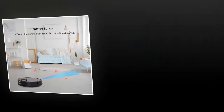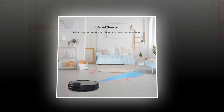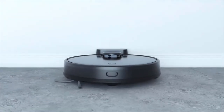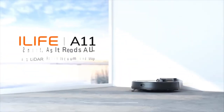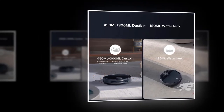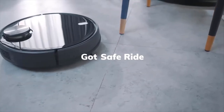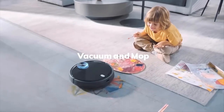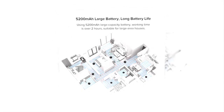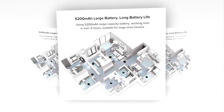It is provided with a V-SLAM algorithm to scan a 15 centimeter to 8 meter detection distance. It has a 300 milliliters 2-in-1 dust box water tank, a 450 milliliters independent dustbin, and a 180 milliliters water tank, providing excellent performance on marble, wooden, and ceramic tile floors. It has three sets of cliff sensors to avoid falling off stairs. With a 5200 mAh large capacity battery, it can provide over 2 hours of working time and is suitable for large area houses.